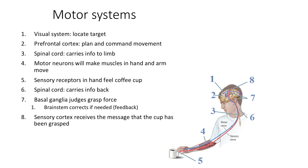The sensory receptors in your hand feel the coffee cup and send information back through the sensory areas of the spinal cord. The basal ganglia judge the grasp force, and the brain stem can correct it if needed by providing feedback; the cerebellum also ensures the movement is smooth. Finally, the sensory cortex receives the message that the cup has been grasped. These are the schematic steps of how our systems work together for a simple movement.